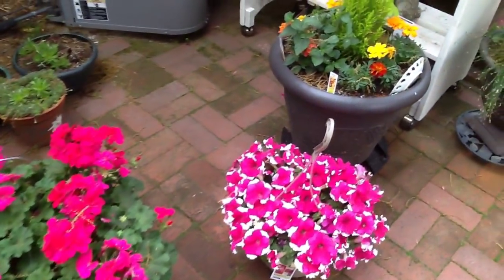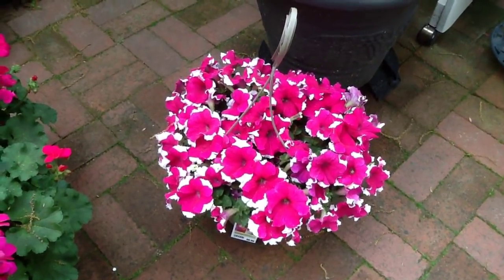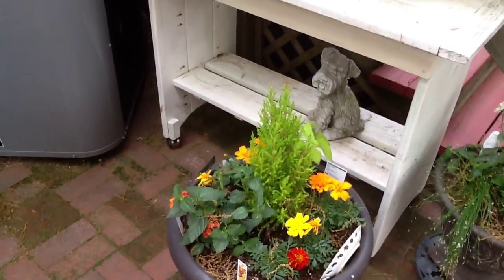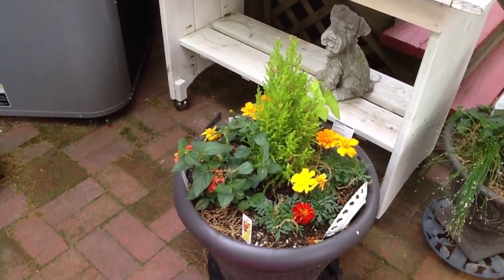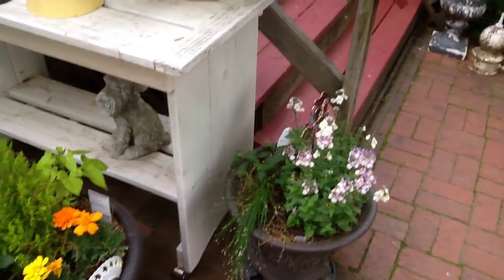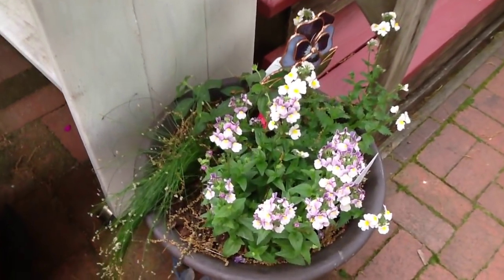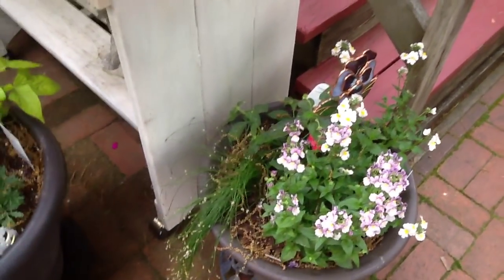Beautiful geranium. And this ruffled petunia we got at Lowe's yesterday — it was $8.98, which I thought was a good price. And in this pot is that lemon cypress. That's meant to be in a fairy garden, but I decided to put it in that pot just to give it a little bit more interest. Those beautiful blooms — I think angelonia is one of those.